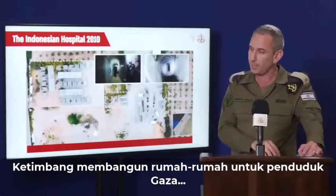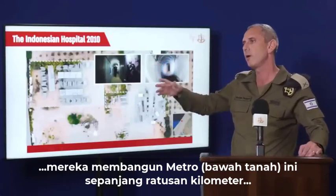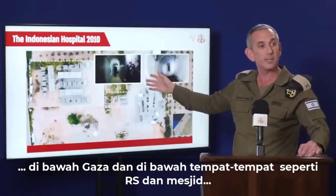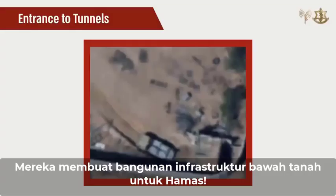Instead of building homes for Gazans, Hamas built this metro over hundreds of kilometers underneath Gaza and underneath places like hospitals and mosques. They are building underground terror infrastructure for Hamas.